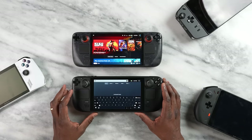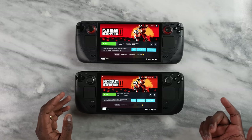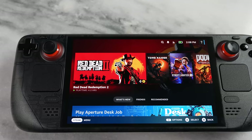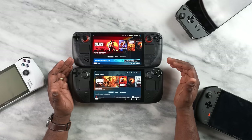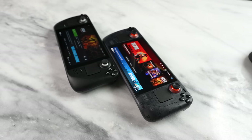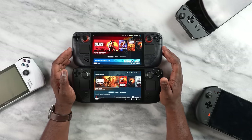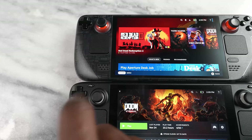The very first thing is the display. The Steam Deck OLED features an OLED display instead of an LCD, making it clearly much sharper, brighter, and richer in colors. It also has a higher nit ratio of up to 1,000 nits of max brightness. The display is also bigger — the original Steam Deck is 7 inches while the Steam Deck OLED is 7.4 inches — achieved by reducing the bezels to fit the larger display.